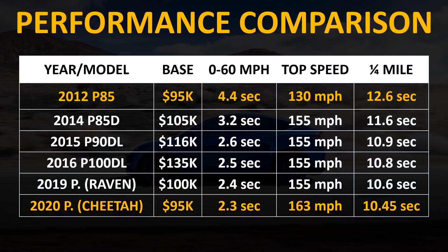The 2020 Tesla Model S is one beast of a performance sedan, unmatched by any vehicle in its class. Here's a chart showing the full performance evolution: in 2012 the P85 went 0 to 60 in 4.4 seconds; the P85D reduced that to 3.2; the P90D with Ludicrous dropped to 2.6; the P100D with Ludicrous to 2.5; the Raven to 2.4; and the latest model with Cheetah Launch Mode reaches 2.3 seconds. And the base price is all the way back to what it cost in 2012.